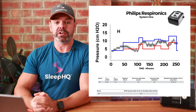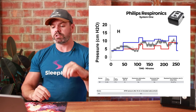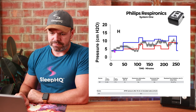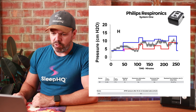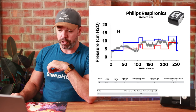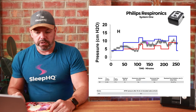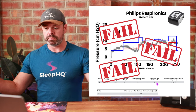Now the Philips Respironics System One — and if this doesn't make you change from your Philips machine after everything you've been through over the last two years, nothing will. Their automatic algorithm is not fit for purpose. During sleep, you need to be above the red line to control obstructive apneas — and it's not. It's well below the red line here, well below the red line here, and rarely reaches breathing stability. Residual AHI: 10. Overcomes obstructive events: no. Overcomes flow limitation: no. Big fail.